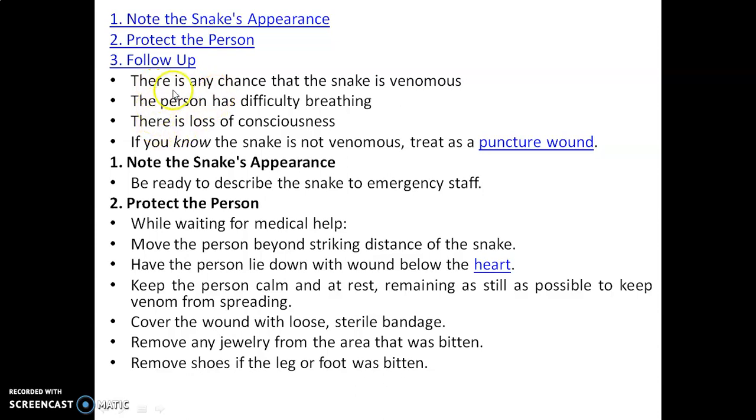Note the snake's appearance. Follow up if there is any chance the snake is venomous, the person has difficulty breathing, or there is a loss of consciousness. If you know the snake is not venomous, treat it as a puncture wound. Note the snake's appearance and be ready to describe the snake to emergency staff.